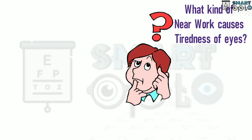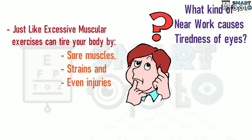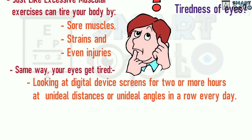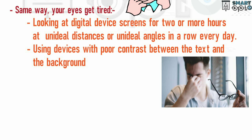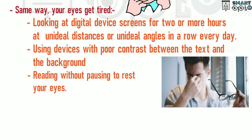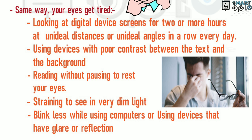What kind of near work causes tiredness of eyes? Just like excessive muscular exercise can tire your body through sore muscles, strain, and even injuries, the same way your eyes can get tired when looking at digital device screens for two or more hours, or at screens at unideal distances or angles every day. Using devices with poor contrast between text and background, reading without pausing to rest your eyes, straining to see in very dim light, or using devices that have glare or reflection — these all can cause tiredness of the eyes.